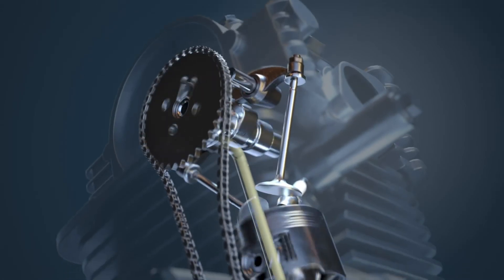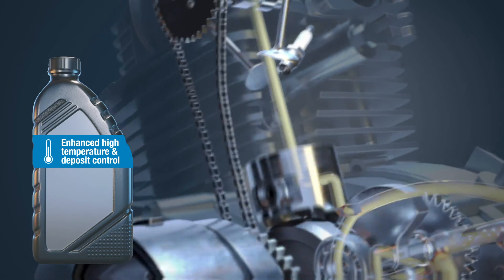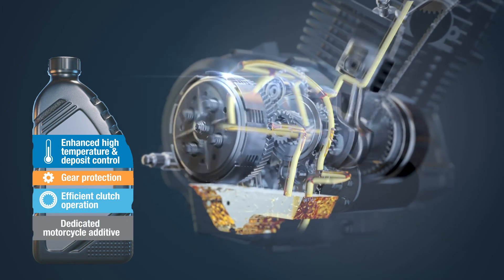It is therefore important that motorcycle oils you formulate consist of the right additive chemistry, which are formulated keeping motorcycle application in mind. In short, a dedicated motorcycle additive.